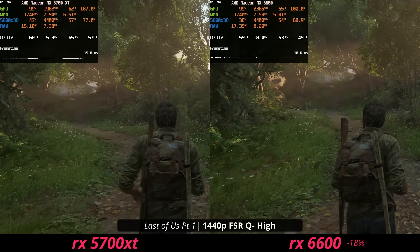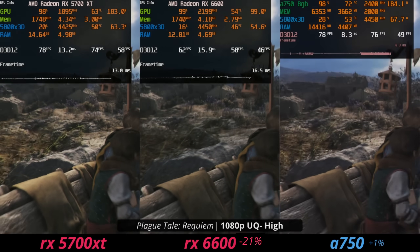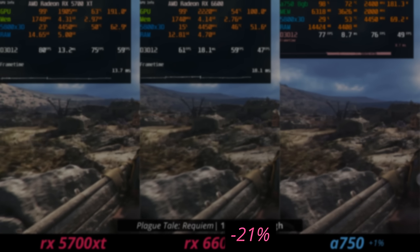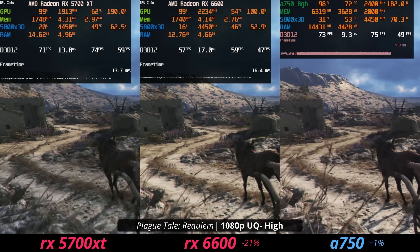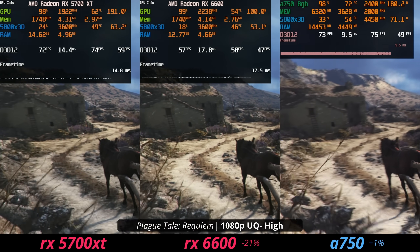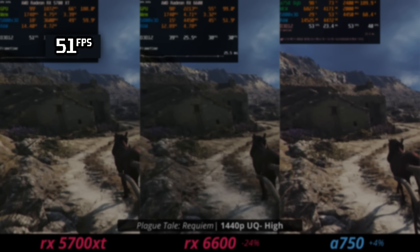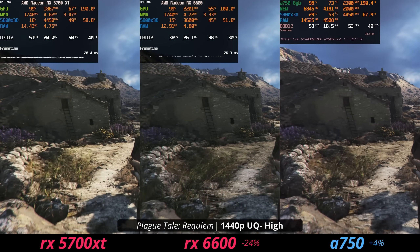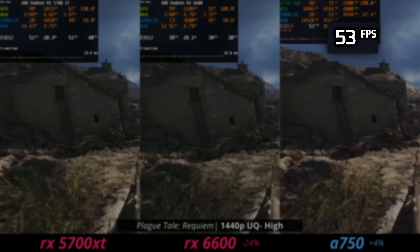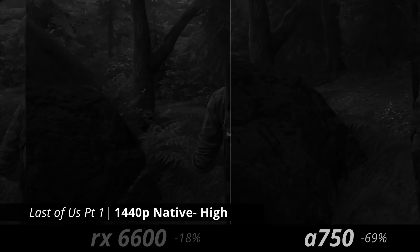Moving on to A Plague Tale: Requiem — the 5700 XT is again outperforming the $180-$190 RX 6600. At 1080p it gives a really nice experience, and that faster performance gets it close to 60 fps at 1440p, which is really important. The Intel A750 does perform well in this game too, though from game to game the A750 has pretty variable performance.